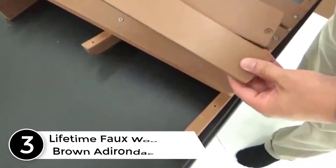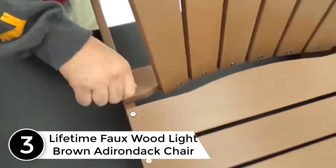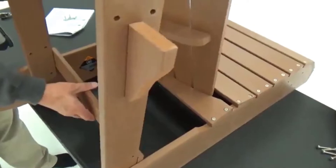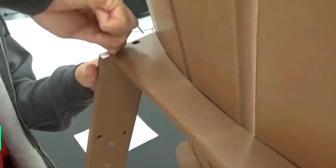At number 3: the Lifetime Faux Wood Light Brown Adirondack Chair. This is another durable Adirondack chair which is beautifully designed with polystyrene. The weather-resistant material makes it long-lasting and durable. This Lifetime faux Adirondack chair really is a lifetime chair. The material used to make this chair will not rust, crack, chip, or peel due to weather.